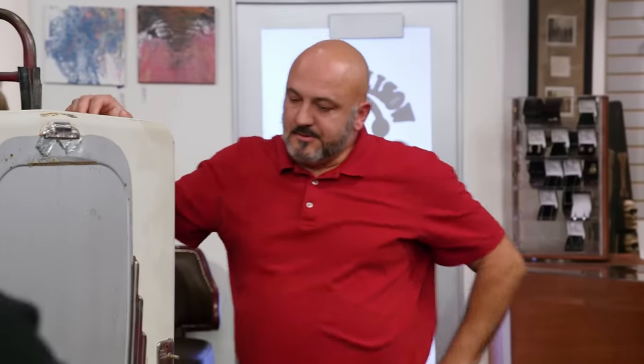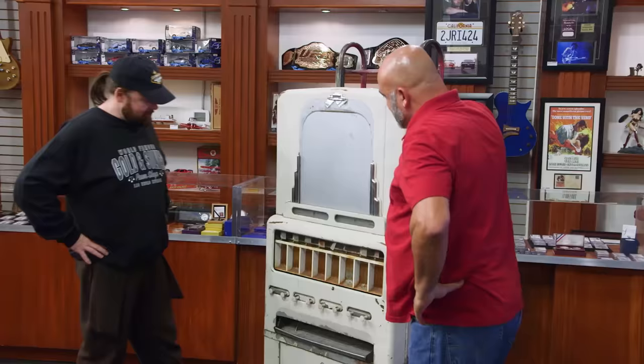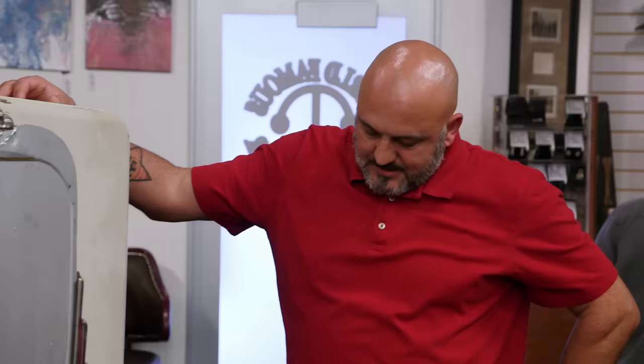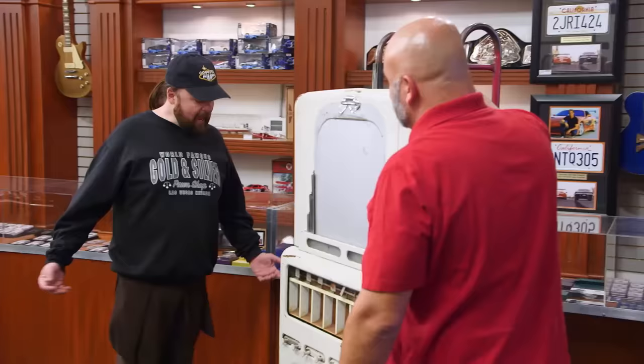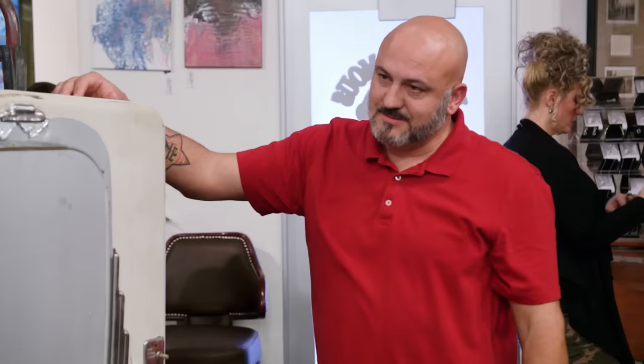How are you doing? Good, how are you? Pretty good. What do you got here? I got this 1940s Stoner candy machine. Candy? Yes, sir. You know who loves candy, right? This guy. Woo!